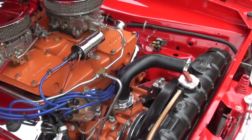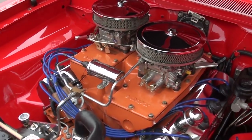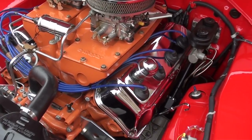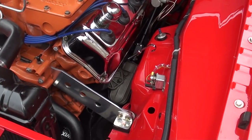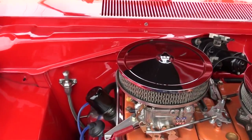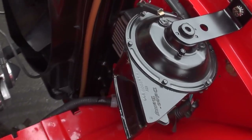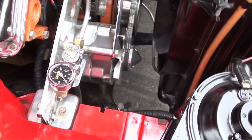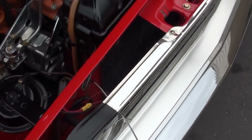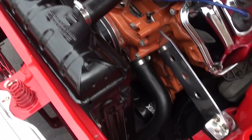This is a 572 Crate Hemi, 600-plus horse. It's got twin Edelbrock 800 CFM carbs on it, and of course it's got the cross-ram Mopar intake. Front disc brakes. It does have the Hemi front K-member. It's got an MSD — I think it's a Street Fire ignition box — mounted right up here. It's got a 727 ARC automatic transmission, and a Mopar radiator with the shroud.